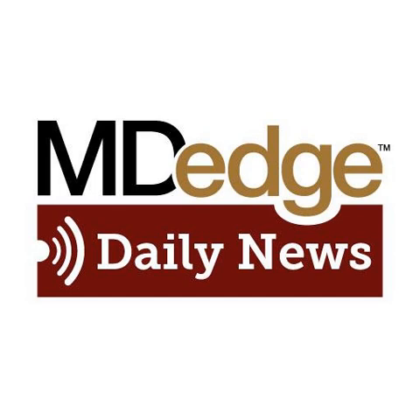And that concludes the Wednesday edition of the MD Edge Daily News. You can find links to these stories in the podcast description. For MD Edge, I'm Mary Ellen Schneider. And I'm Nick Andrews. The MD Edge PsychCast is all new today with Dr. Leslie Citrome addressing tardive dyskinesia. The PsychCast is released every Wednesday.